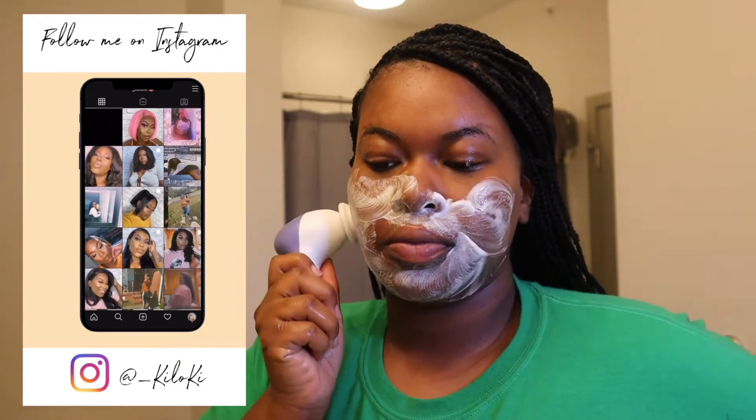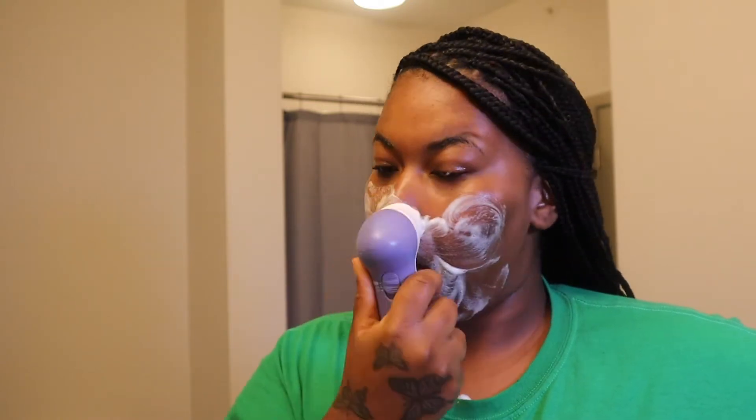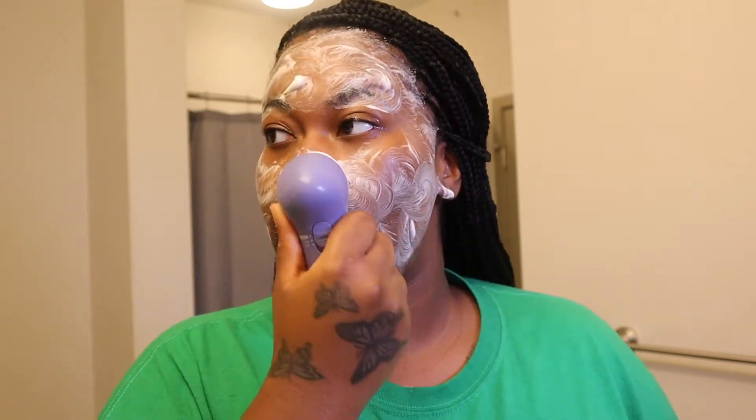I really do enjoy this bar of soap. Also, it's for sensitive skin. And if you know me, any little thing can set my skin off. I'm just really happy that I got to the point where I can have a skincare routine and my skin be okay with the things that I'm putting on my face.